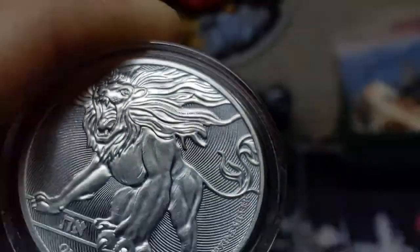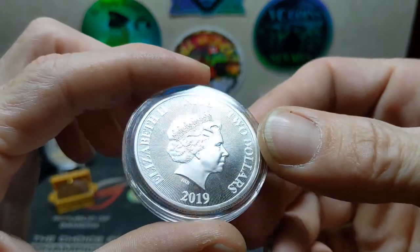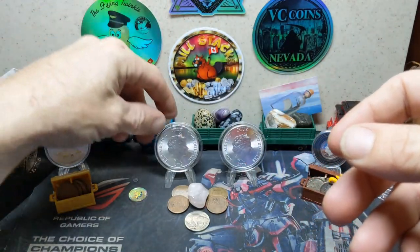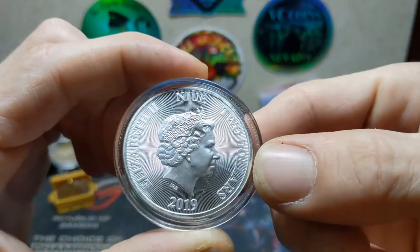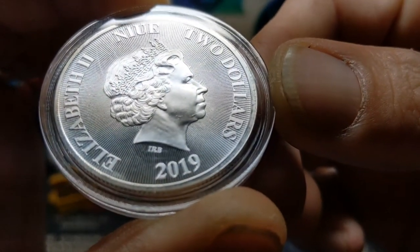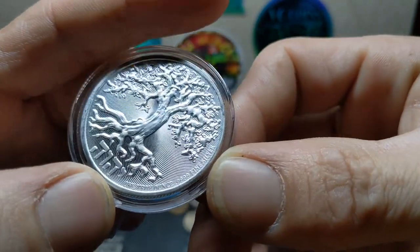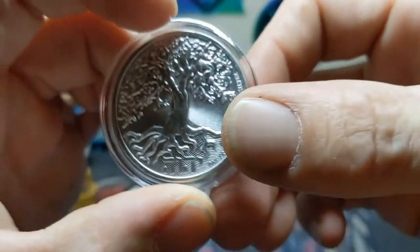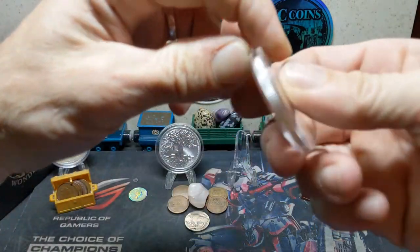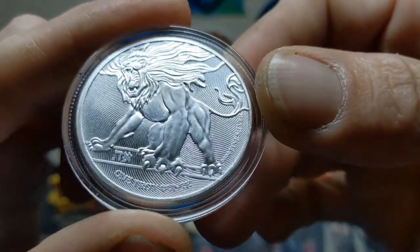Beautiful coins, stunning. Nice security features with the radial lines front and back. This is the 2019 set — the full review. New Zealand backed, $2 face value, Queen Elizabeth II, Ian Rank-Broadley's rendition of the Queen. Both coins are 0.9999 fine silver, one troy ounce. They also made five-ounce high-relief versions of these, limited to a mintage of 1,000 each, with the serial number on the side.